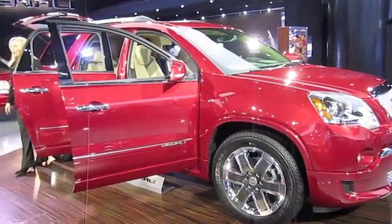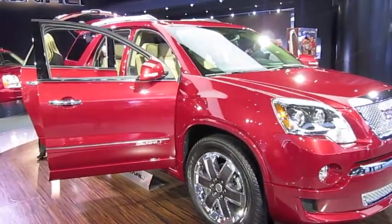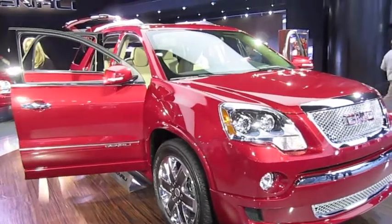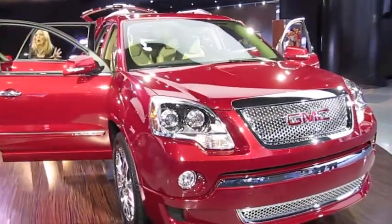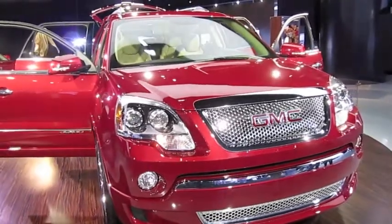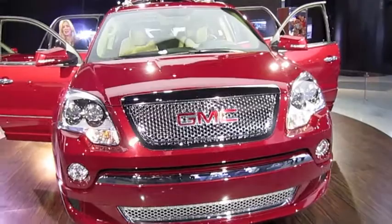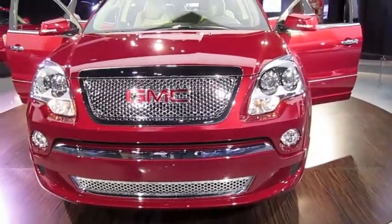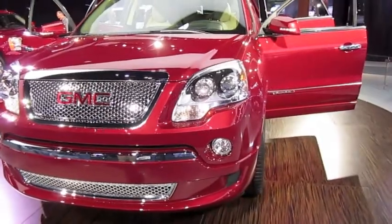Acadia comes in either seven or eight passenger seating, and the interior means all of your passengers will ride together in refined comfort. The second row remains comfortable whether you opt for captain's chairs or a three-across bench seat. Easy access into the third row is made possible with a smart slide second-row seating system — just pull on the lever and it slides fully forward for a nice wide entry into the back.